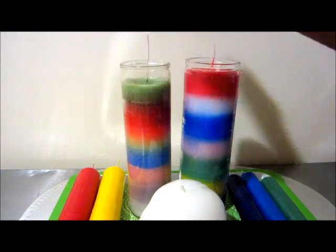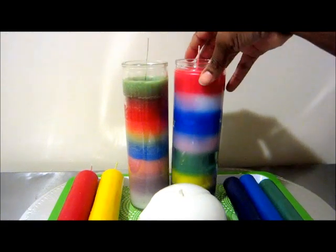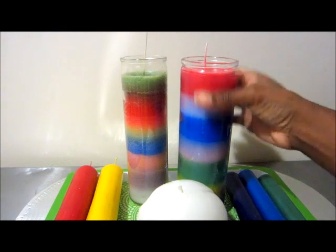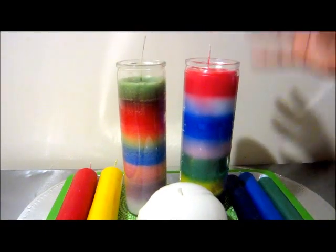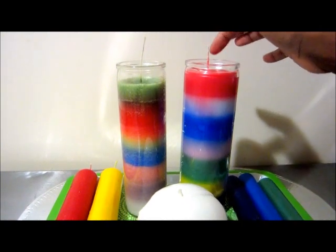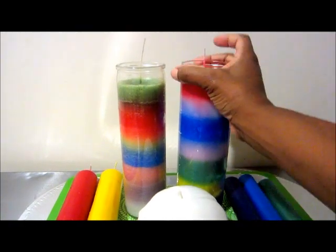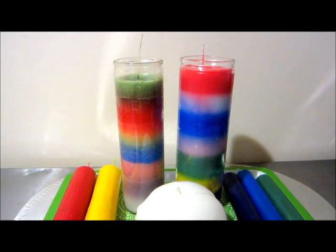I enjoy working with the nine-day candles better. I'm going to use these colorful ones for a road opener spell — they're great for that. You put some holes at the top and add herbs. A couple of days before doing the spell, I cleanse the candle; the next day I start dressing it with herbs, place the holes, and write along the inside of the wax. Then a day or two after, I dress it with oil, wrap it in Saran wrap to let the oils infuse into the wax.